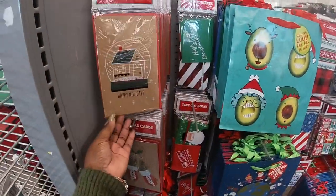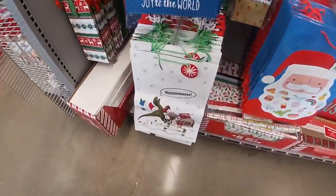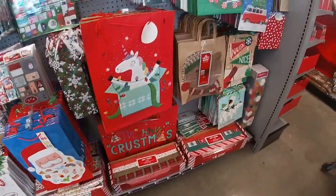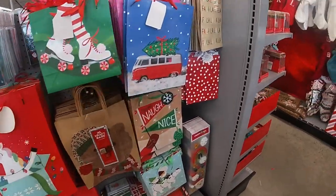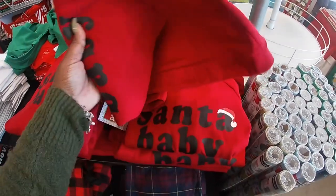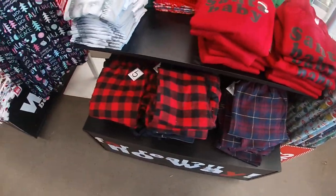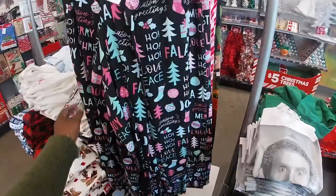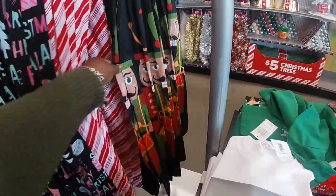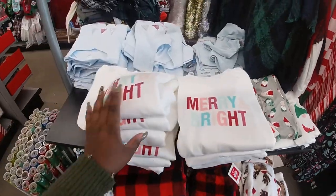They have cute little Christmas cards and Christmas bags — joy to the world. Merry Christmas. Cute little Santa shirts, sweatshirts — Santa baby. Cute little pajama pants. Legging prints for five. Merry and bright.